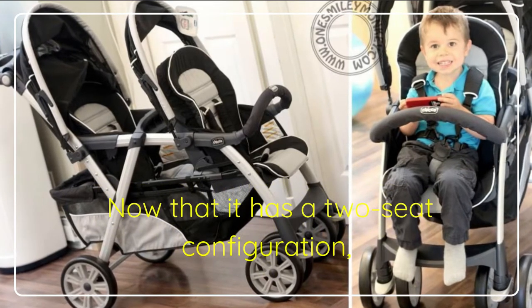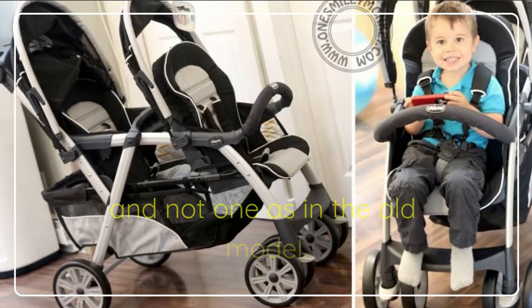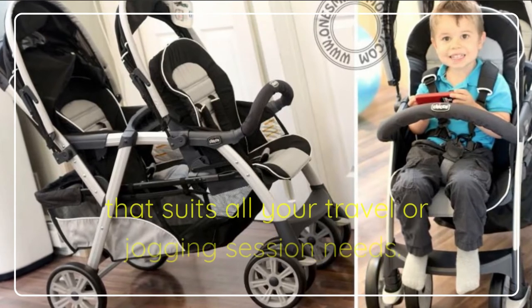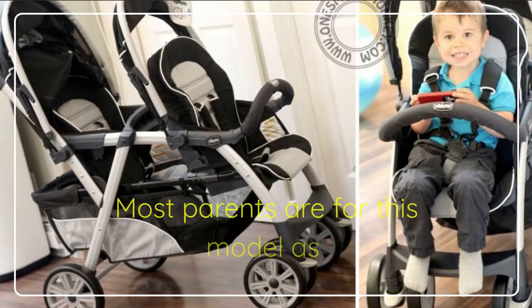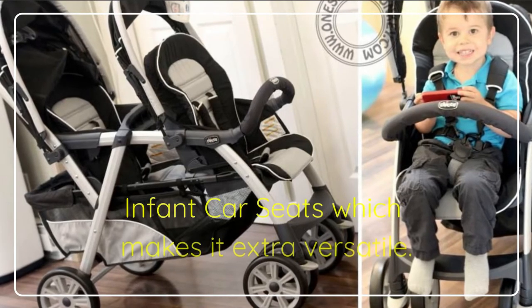Now that it has a two-seat configuration, it is greatly better, accommodating two kids and not one as in the old model. The new model comes in a cycle design that suits all your travel or jogging session needs. Most parents are for this model as it uses the KeyFit 30 or two KeyFit infant car seats, which makes it extra versatile.